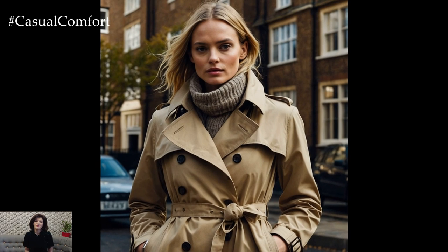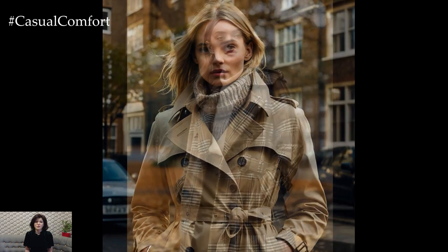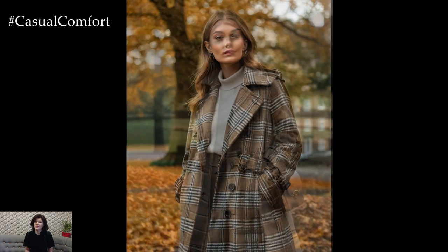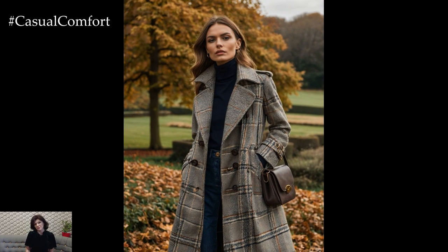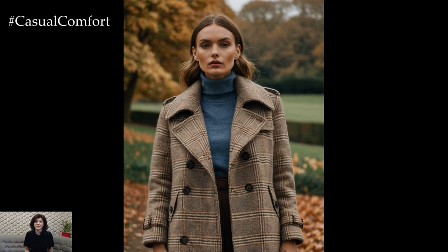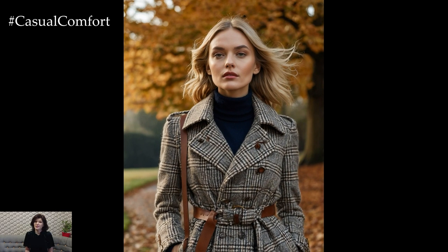When it comes to English style, you can't go wrong with a trench coat. This iconic piece has been a wardrobe staple since the early 20th century, thanks to its practicality and timeless appeal. For autumn, a classic beige or deep olive trench adds a layer of warmth without overwhelming your silhouette. It pairs effortlessly with almost anything, from casual jeans to tailored trousers, and adds that quintessential British touch.